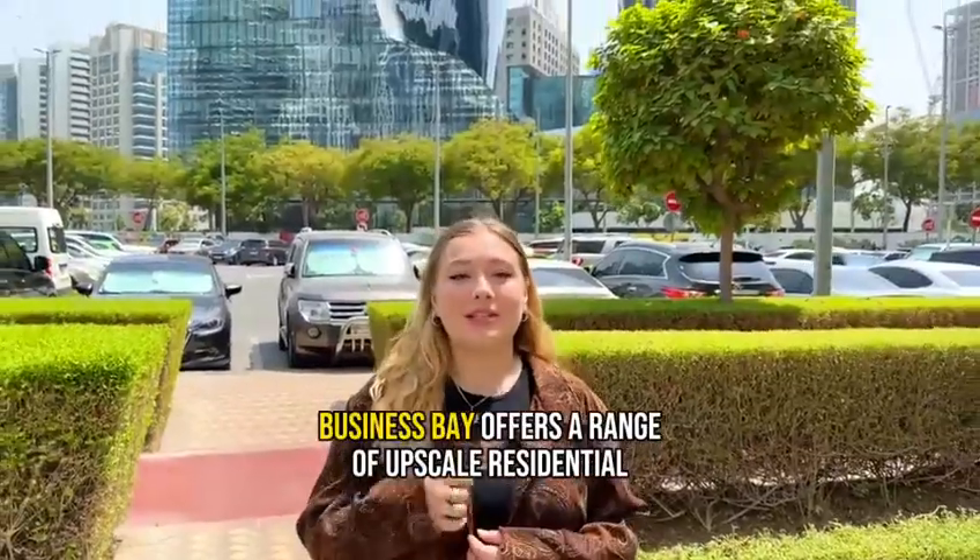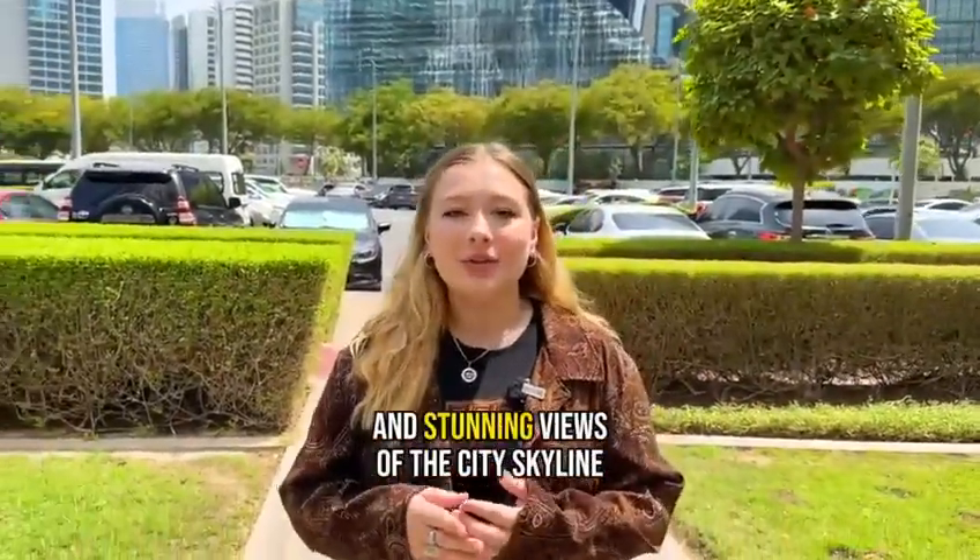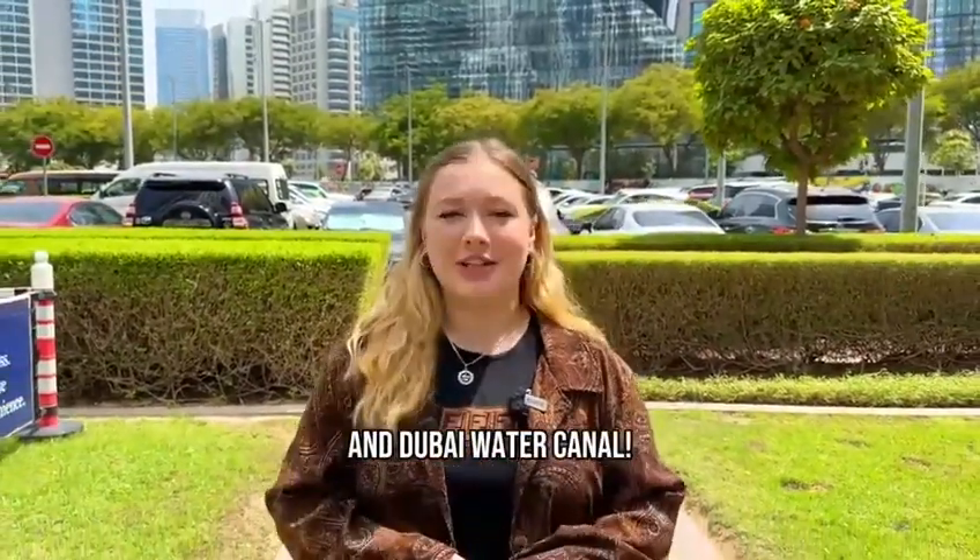Business Bay offers a range of upscale residential towers and apartments with modern designs and stunning views of the city skyline and Dubai Water Canal.